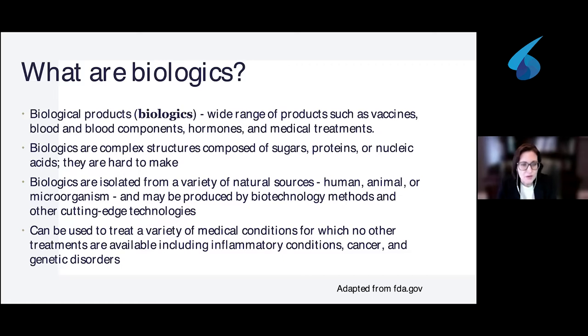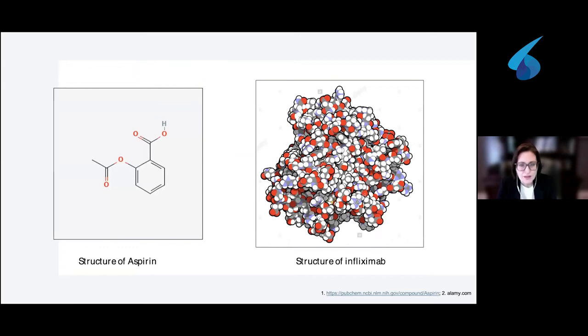Biologics can be used to treat a variety of medical conditions, including inflammatory conditions like psoriasis, but also cancer and genetic disorders. Here's an example of one simple non-biologic molecule — aspirin — on your left hand side, compared to the very complex structure of infliximab, which many of you will know as Remicade. The infliximab molecule has many molecules within it and is quite a complex folded structure, whereas aspirin is very simple. You can imagine how the manufacturing process would be quite difficult for infliximab, and perhaps less difficult for aspirin.